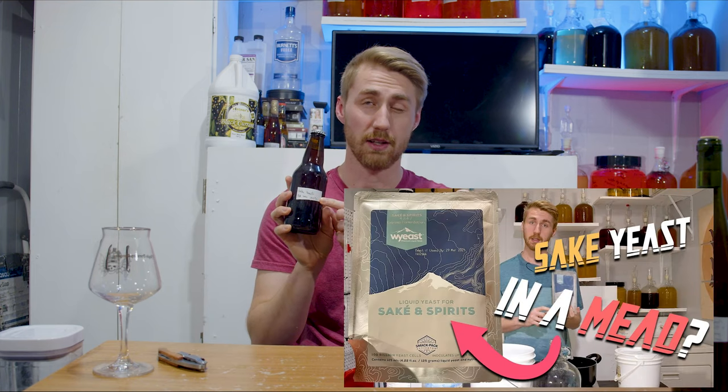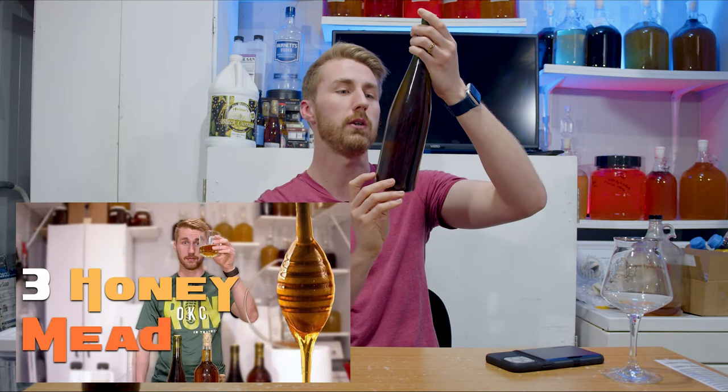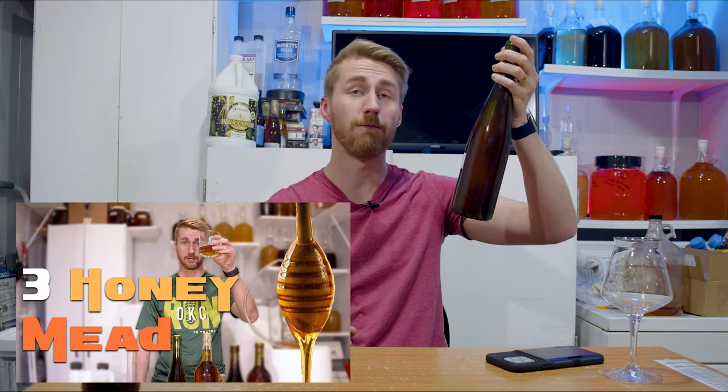I have two interesting ones I really want to find updates on. I have one made with a sake yeast, which is kind of interesting, and then a three-honey mead using blackberry, clover, and buckwheat honey at about 15% ABV. They're both a slightly different age — the three-honey mead is roughly a year and three months old, made in December 2020, and the sake yeast is right at a year old, made at the end of February 2021.